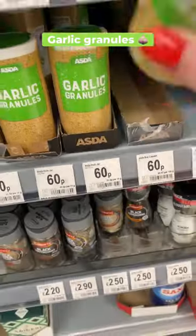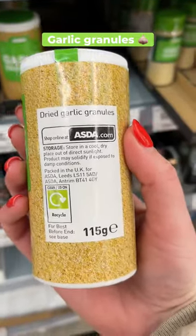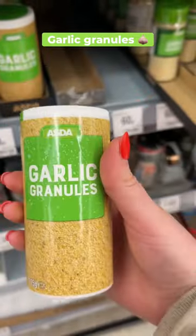These garlic granules are 60p for 115 grams, so amazing value. And if you want to save time and don't want to worry about peeling or burning garlic, then this is such a good product.